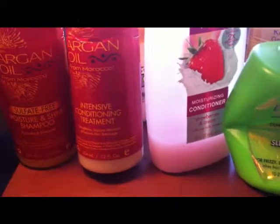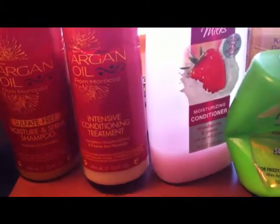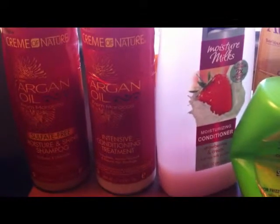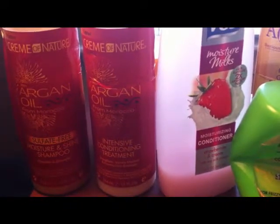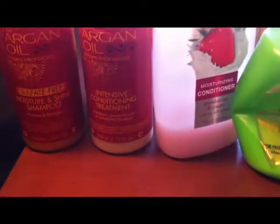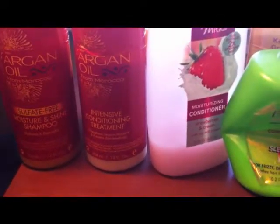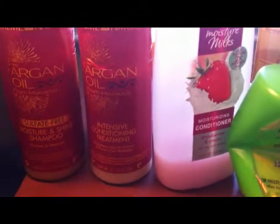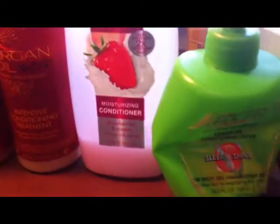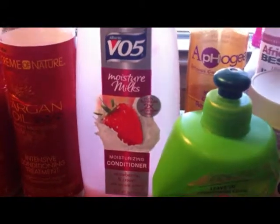After applying the deep conditioner, I apply a bag and then a skull cap on top to seal it in and really get that heat going.